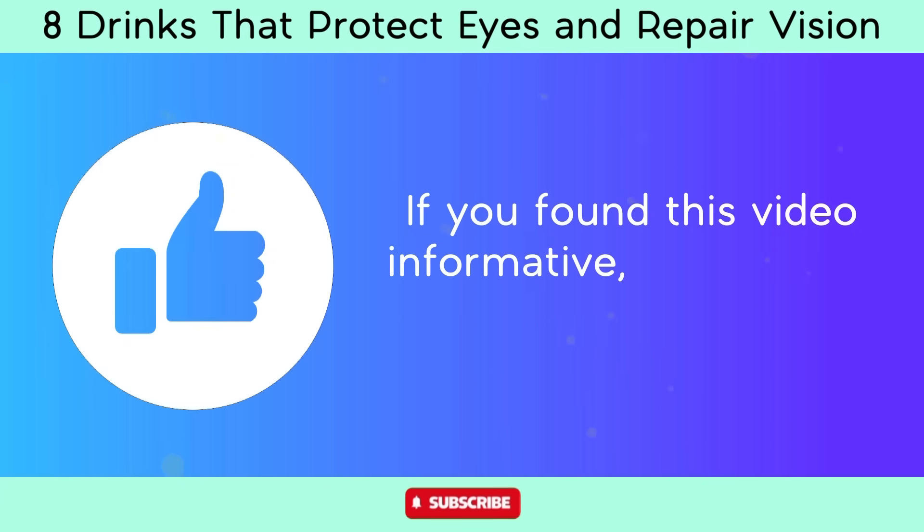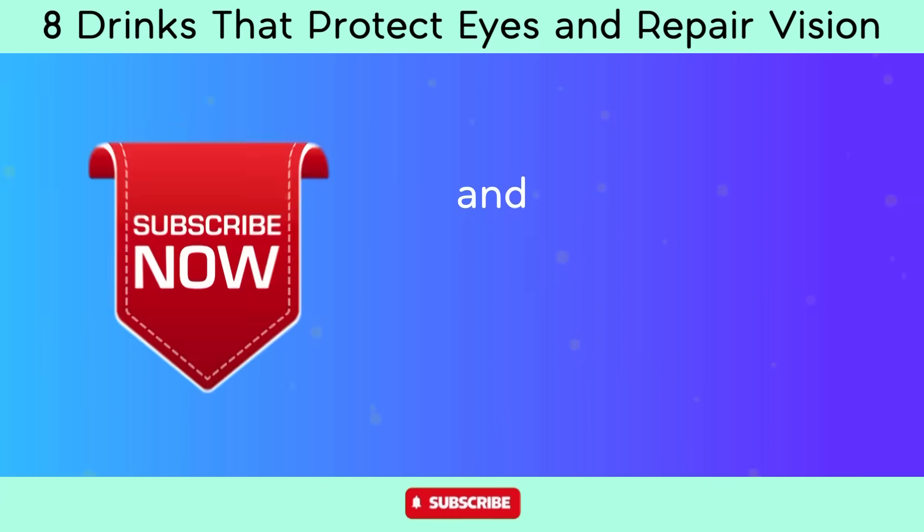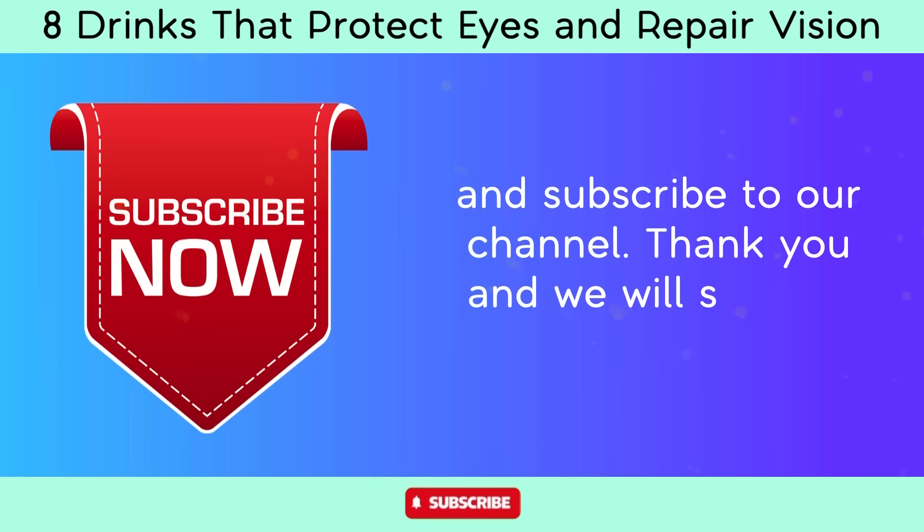If you found this video informative, please click the like button and subscribe to our channel. Thank you and we will see you next time.